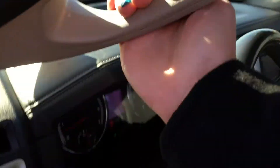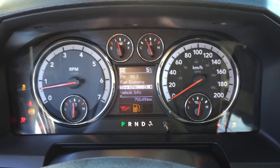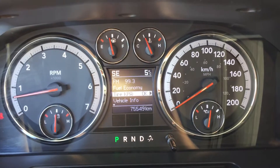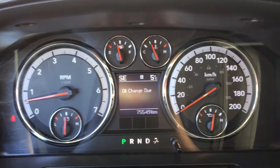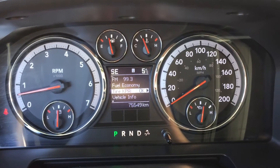Getting up into the truck, we have a handle to help you in. We do have tire pressure monitoring, ABS brakes, and traction control. Looking down at the EVIC display, we are facing southeast and it is a chilly five degrees out.